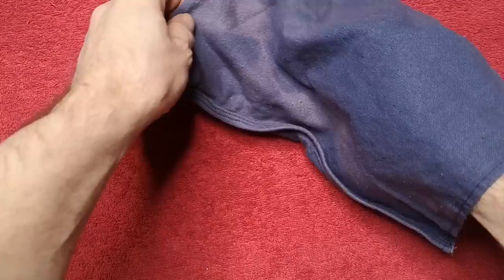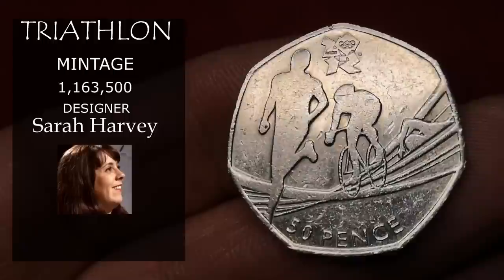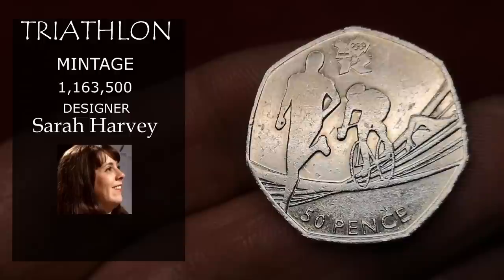Now Olympic triathlon, designed by Sarah Harvey. This is one of the rarer Olympic coins at 1.1 million, and it's selling for around £10.